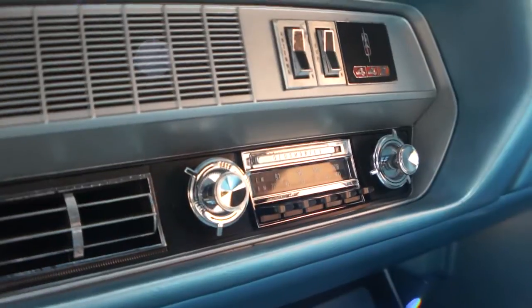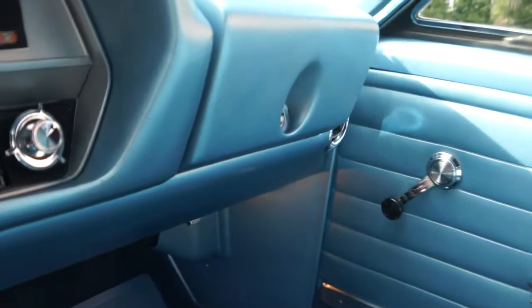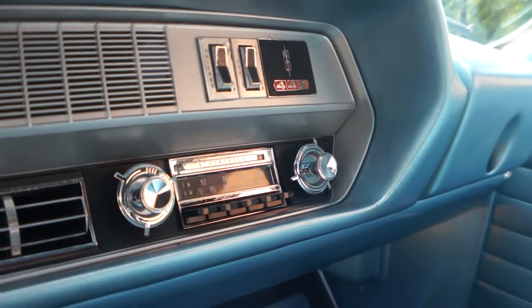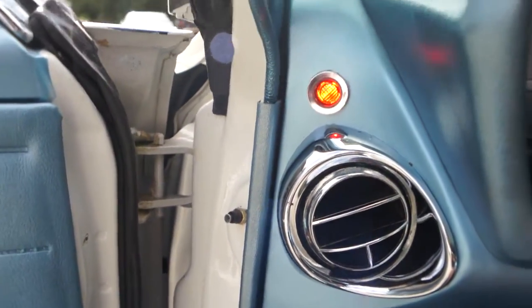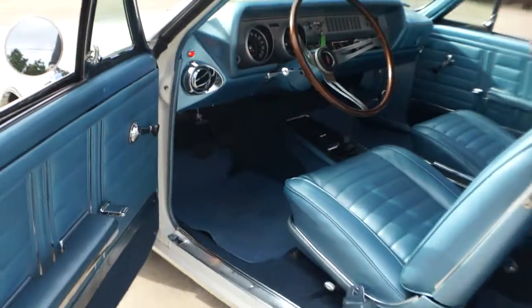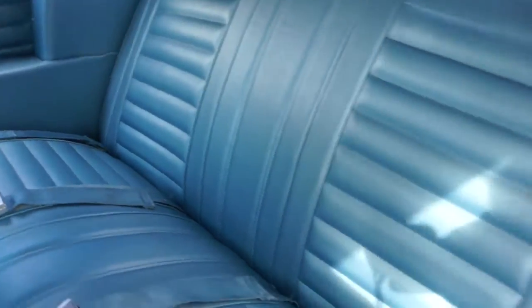Just a cool cruiser. It's got the boxed lower control arms, sway bars, factory air conditioning. Everything's real nice. Back seat's gorgeous. All the seat belts are there and everything.